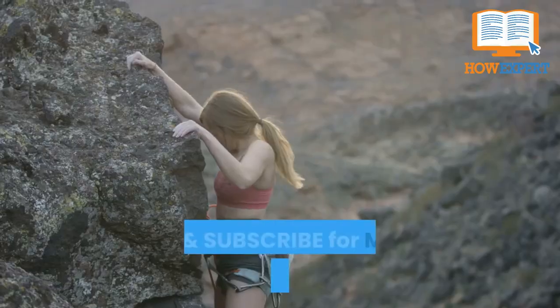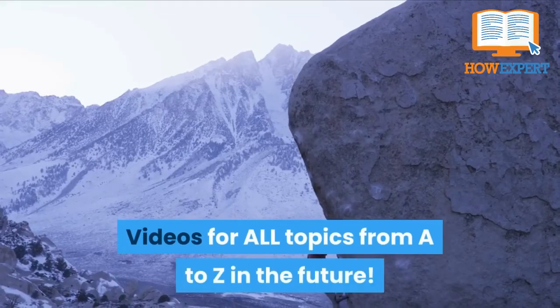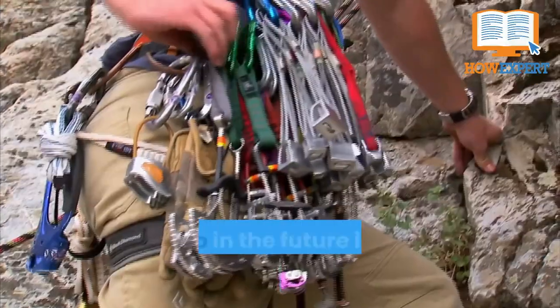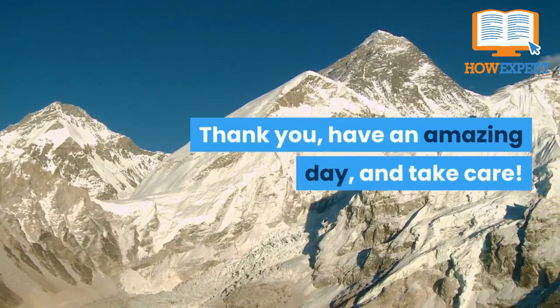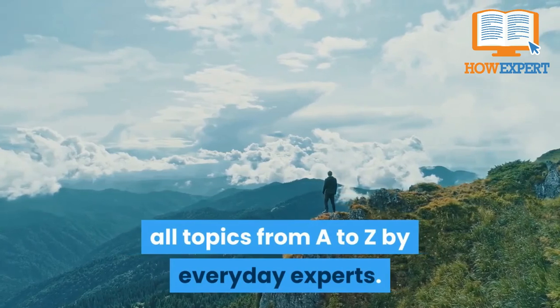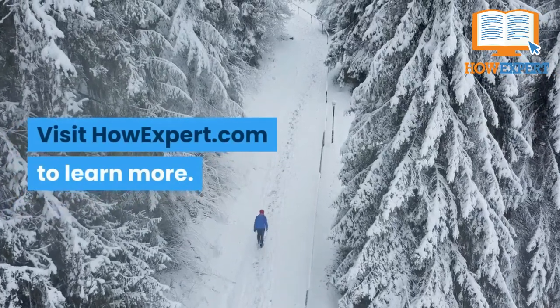If you liked our video, be sure to click like and subscribe for more HowExpert Top 10 videos for all topics from A to Z in the future. Let us know what other topics you want us to cover in the comments below. Thank you, have an amazing day, and take care. HowExpert publishes quick how-to guides on all topics from A to Z by everyday experts. Visit HowExpert.com to learn more.